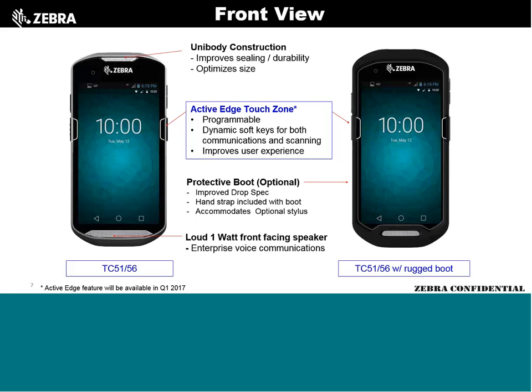Coming probably in Q2 is Active Edge — programmable side buttons about two-thirds of the way up on either side. These are dynamic soft keys you can program to do anything: pull up a printing function, enable a phone, activate a scanner button. You can also tactilely feel and push them by running your thumb up the side. A protective boot increases the drop spec by one foot, giving us a 5-foot drop spec over concrete.